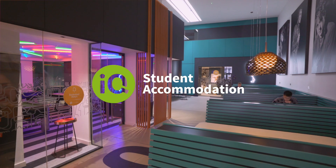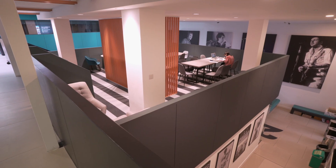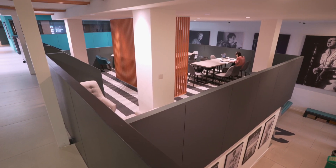This is IQ Student Accommodation Hammersmith, formerly the Hammersmith Pallet. There are currently 417 students here and we were charged with renovating the amenity spaces.